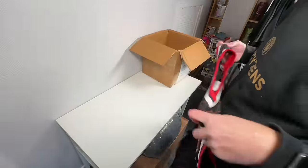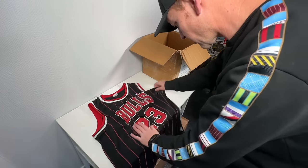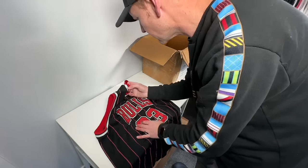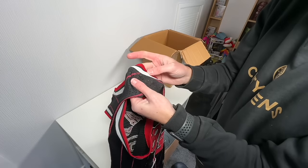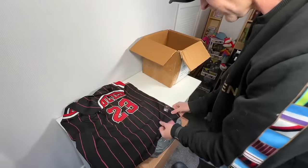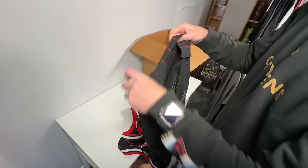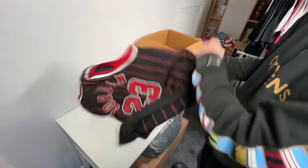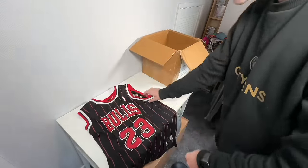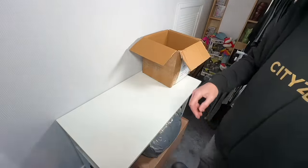We've got an NBA here — this looks like a Chicago Bulls, and it is. Feels old, feels vintage. But the label is very, very worn to the point where it's not even legible anymore. Stitching is not great on it. Jordan on the back. Is it real? It feels like a no, but I'm going to put it in the research pile.